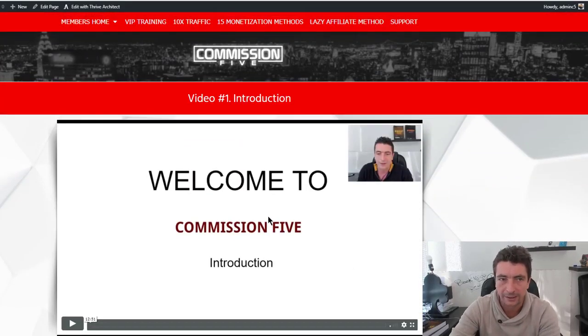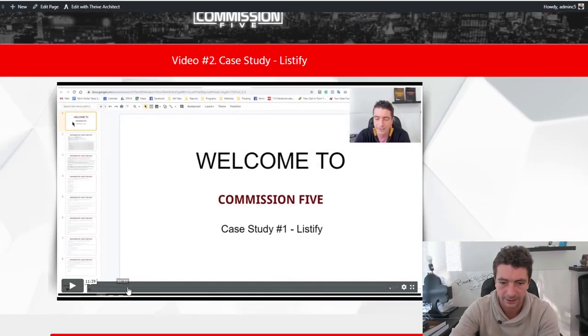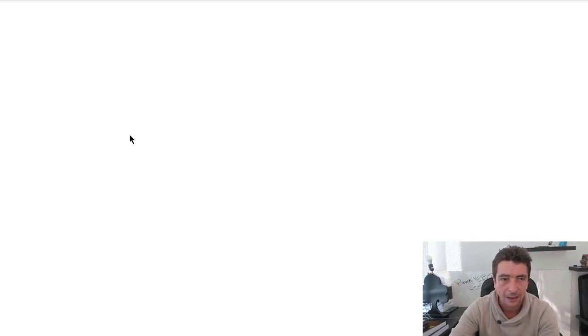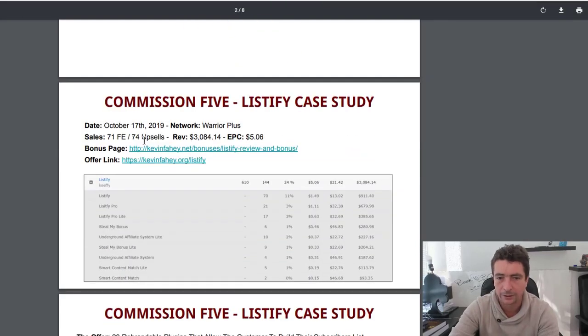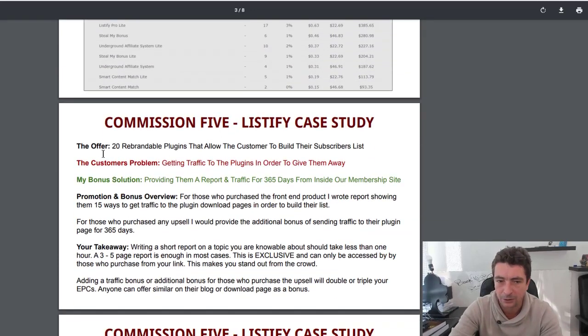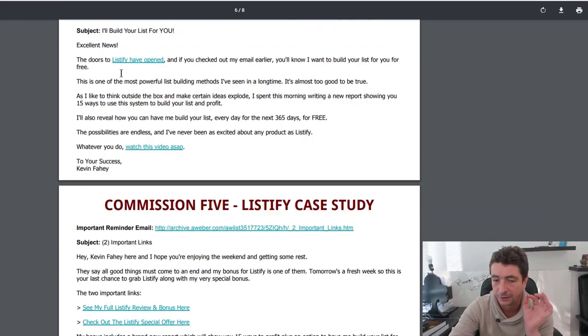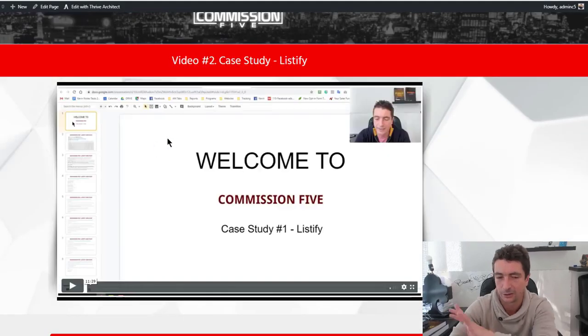In video two, we start getting into the actual case studies. The very first case study was Listify. We show you the bonus page, the offer, the launch date, the revenue, and the EPCs — it's proof. Then we go through why I picked that particular bonus and how I did my promotion. You get to see every single email and absolutely everything for the promotion. The entire promotion is covered in that video in a lot of detail — it's 13 minutes long.